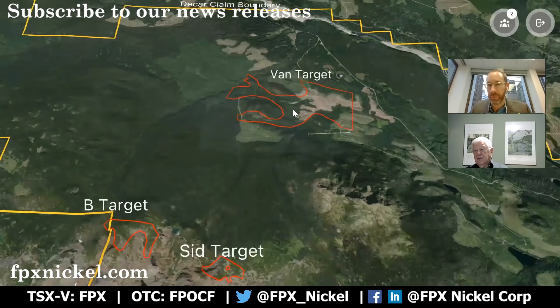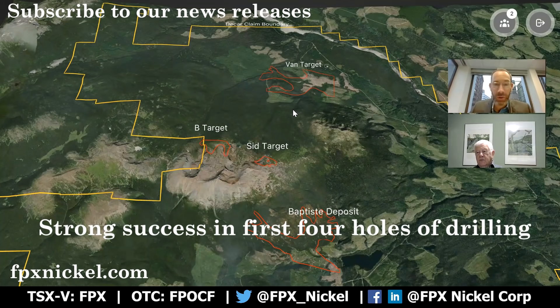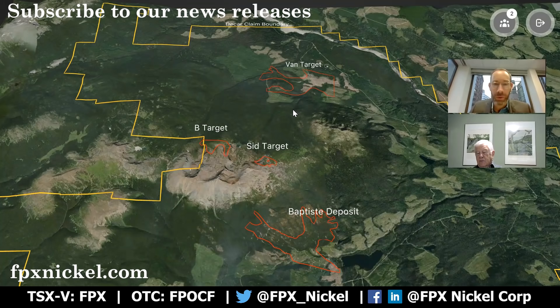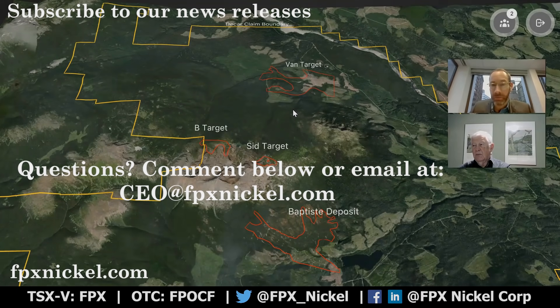It's really great for us to be able to report these results to the market to really confirm the lateral extension of mineralization in the subsurface of the van target, now covering an area of circa 400 meters by 400 meters or so. Strong success in all the first four initial holes at van — for an initial maiden program to be successful in all four holes is quite an accomplishment. As Peter mentioned, we look forward to releasing the results of additional holes in the weeks to come. Please do visit our website, fpxnickel.com, or for any questions, please leave them below this video or email me directly at CEO at fpxnickel.com. Thanks very much for your time.